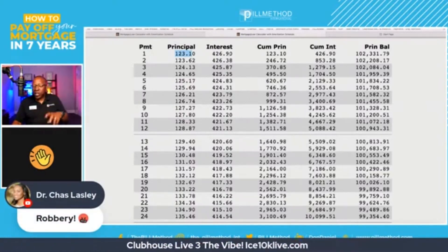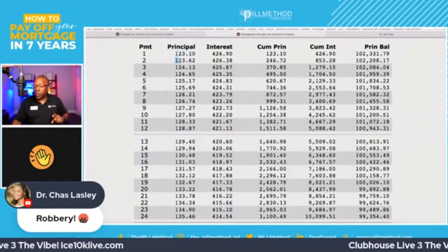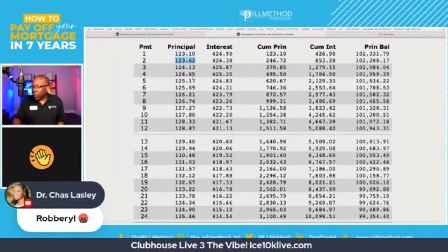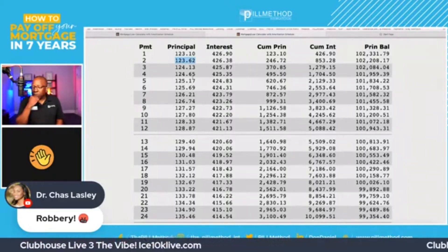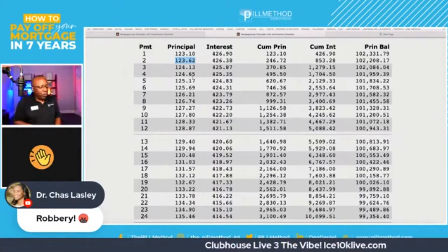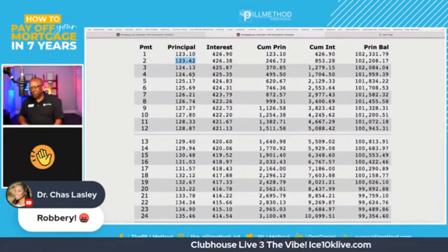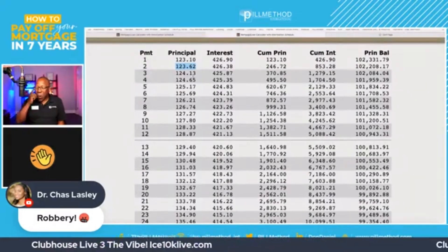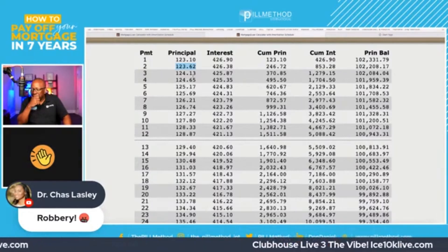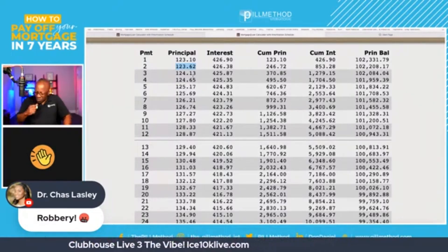That's January's payment. If we look at the schedule, we can see February's principal payment is $123.62. Here's my question: do we have to wait till February to give the bank the $123.62? No, we do not. We know that because our loan has no prepayment penalty. Most loans have no prepayment penalty, so we don't have to wait to make that $123.62 payment.